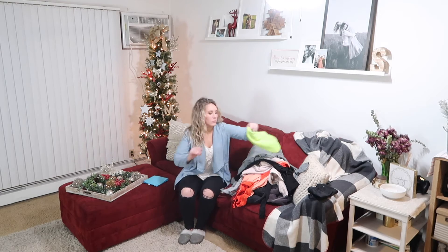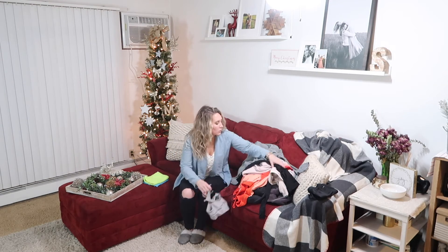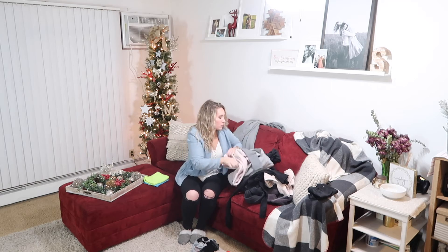I am still doing my best to stay on top of all of our laundry and today we only have one load to fold and put away. I know you guys are used to seeing me have this mountain of laundry to get through, but I am very thankful that is not the case today.